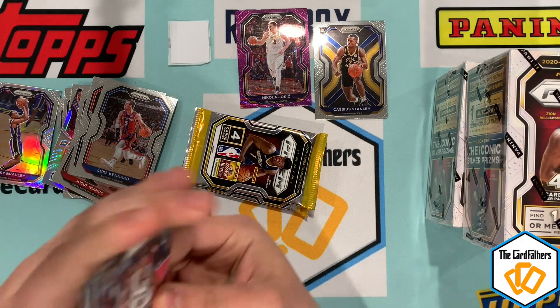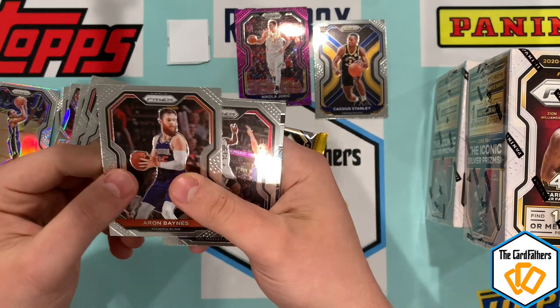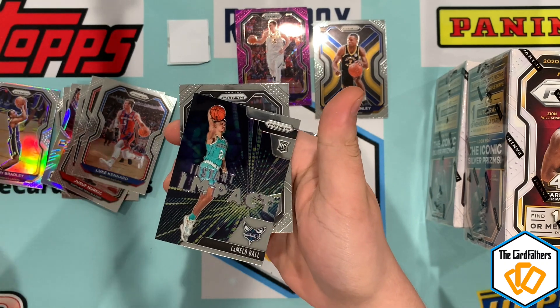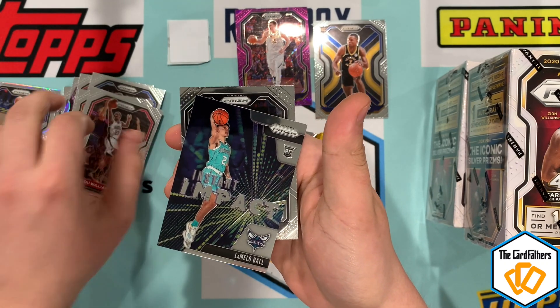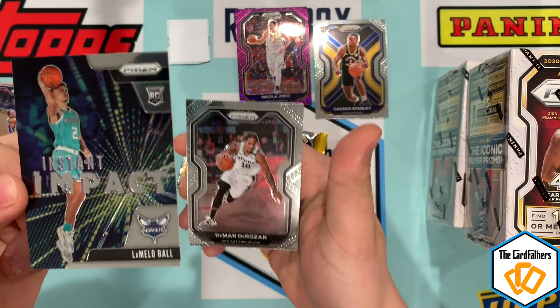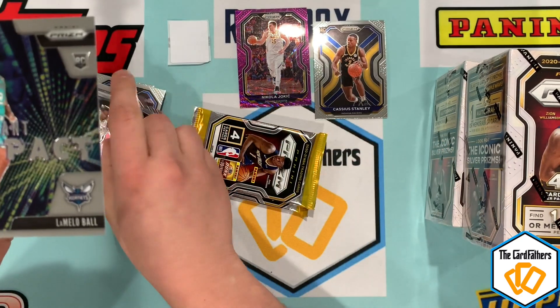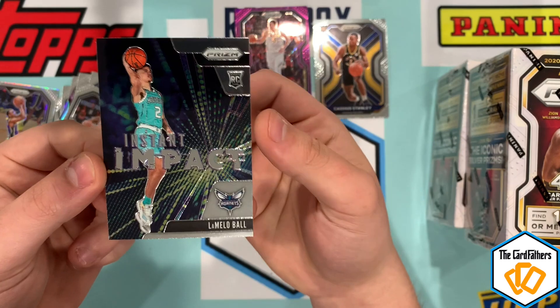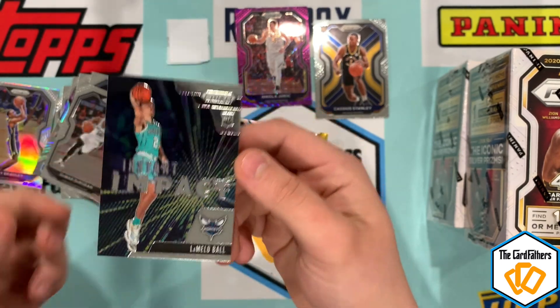I just thought it'd be such a fun rip given how hot this product was. There's a LaMelo Ball — that's a rookie insert, it's not his base rookie but that is a rookie card. DeMar DeRozan as well. Here's our first Instant Impact LaMelo Ball rookie card — nice!